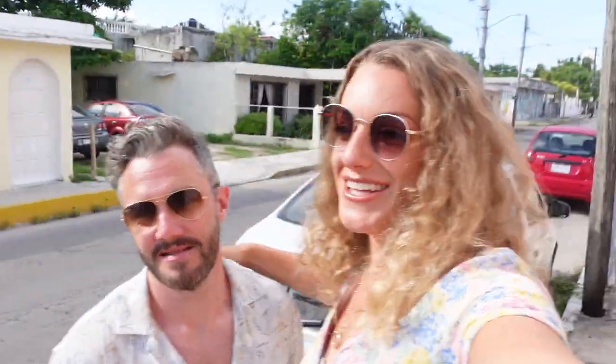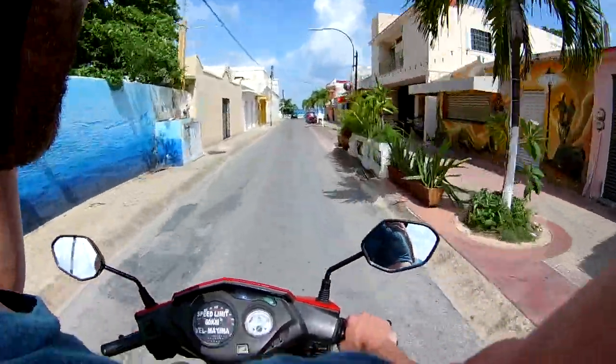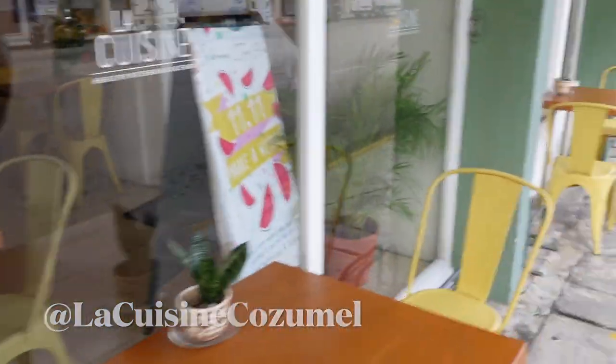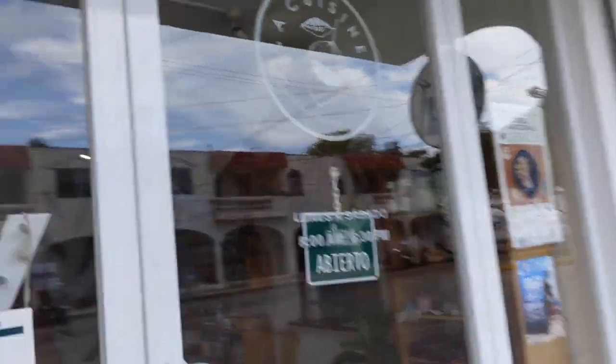This morning we're going to go for our second peanut butter coffee because we really enjoyed it yesterday. We're also going to try and find somewhere for a healthy breakfast because we just fancy something a bit healthy, so we're going to try out a place called La Cuisine. We found La Cuisine — they've got cute little chairs outside, and it's a health food shop and cafe. Let's go!